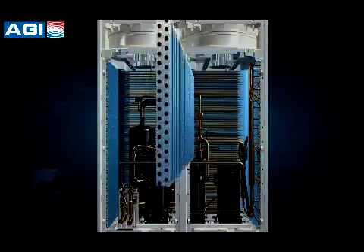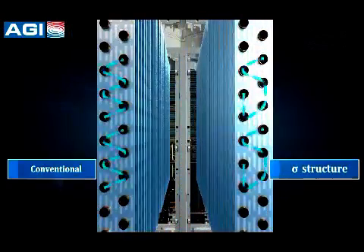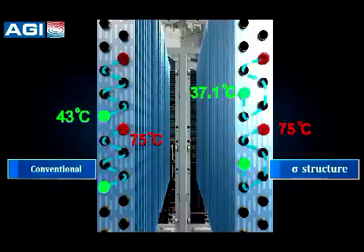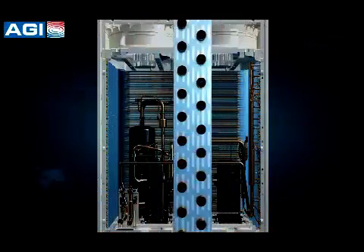The all-new high-efficiency Sigma sub-cooling circuit creates higher heat exchanging efficiency and makes possible longer piping length. The heat exchanger reaches up to 12 degrees centigrade sub-cooling degree.